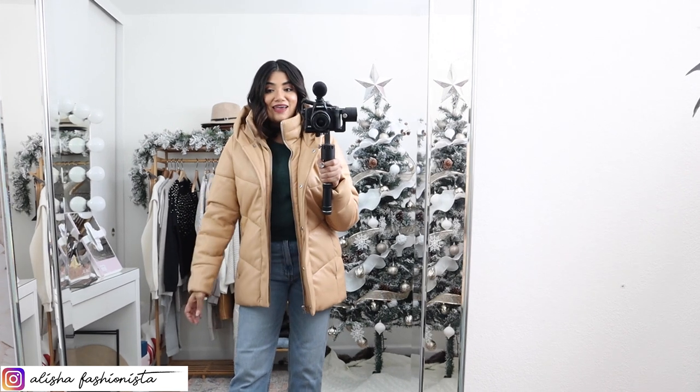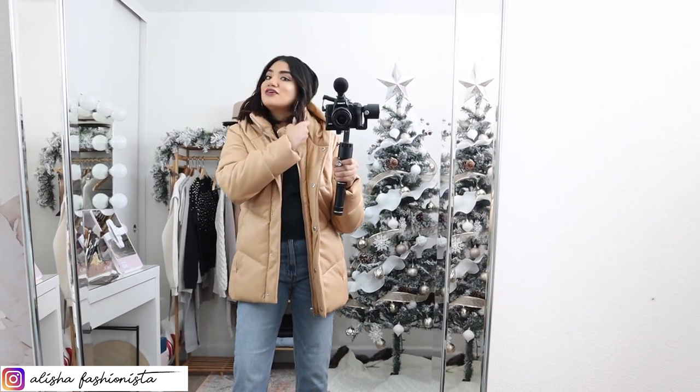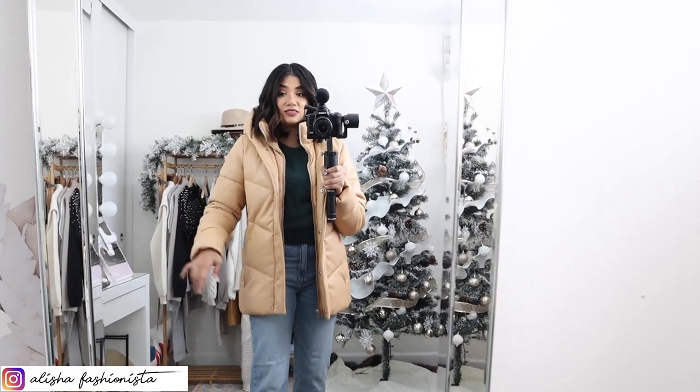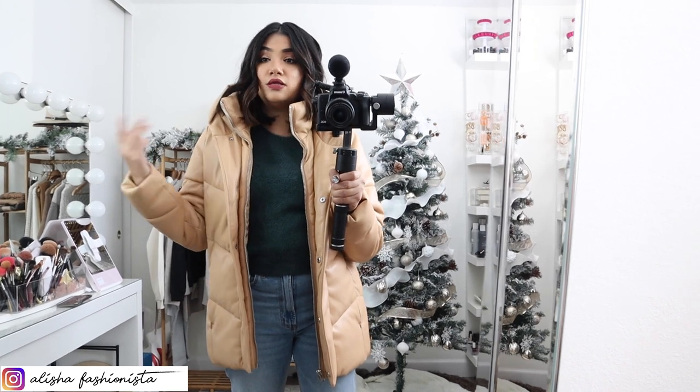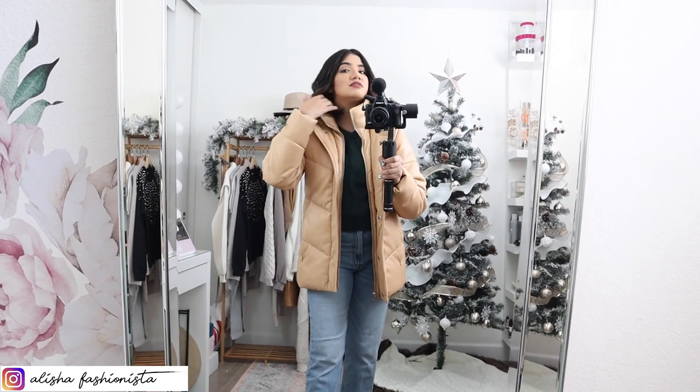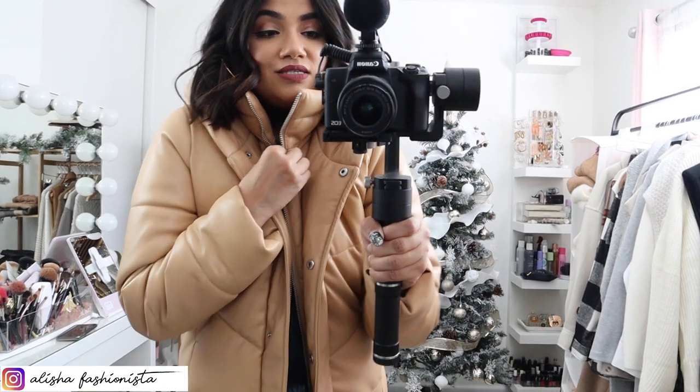The next thing I got was this jacket. I've been seeing a lot of people talk about the shorter puffer jacket with the faux leather finish, but I'm not really into shorter jackets because they don't keep you that warm. When I saw it came in a mid-length, I had to pick it up. I love the look of the faux leather in a puffer jacket — it looks so chic and expensive, and the quality feels so good. Even though it's vegan leather, it is water resistant, so it'll be fine for rain or snow. It has two pockets on the side.